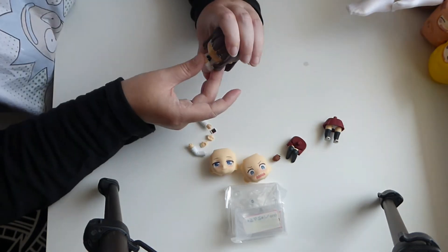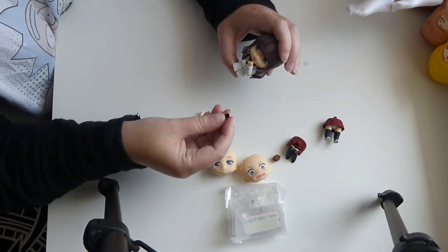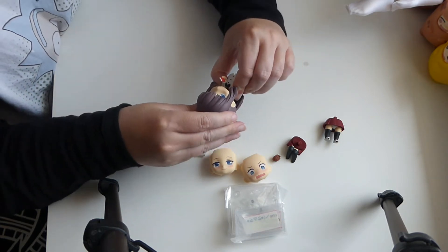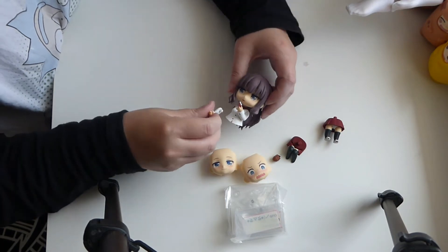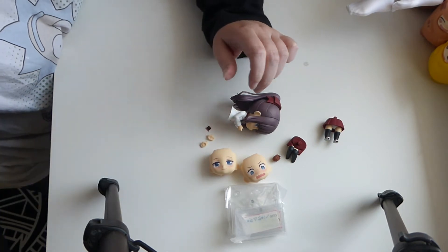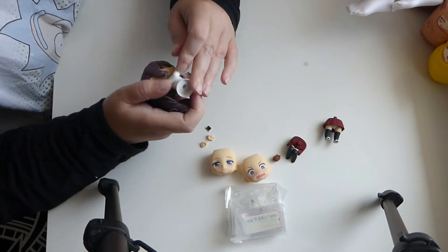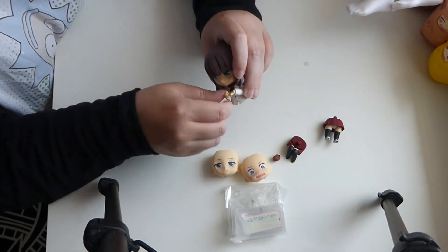She can either hold her phone or the hedgehog. Look at that tiny little phone. It's tough to get this in. There we go. I think what I'm trying to do is get one hand with the phone and one hand with the hedgehog if I can. The hedgehog hand — these are some tough arm joints. And then it will be like she's showing her phone to the hedgehog.